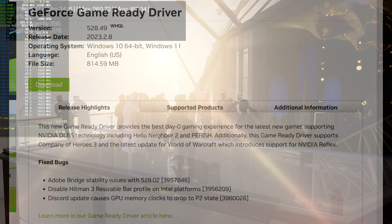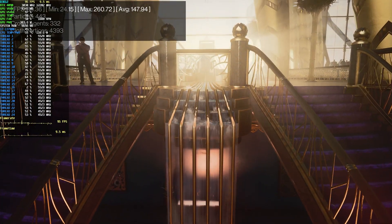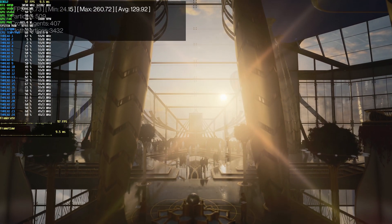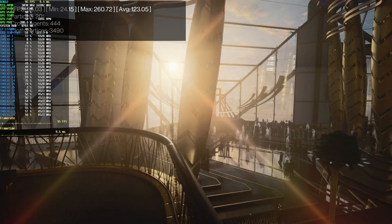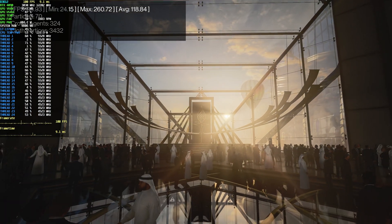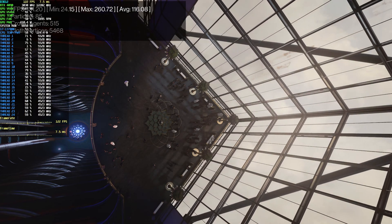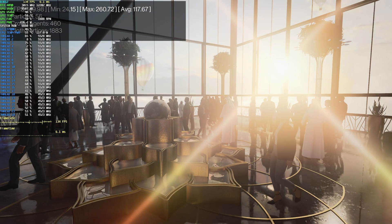I wanted to also go over how I benchmarked these games. I tested all games at 4K, and I enabled ray tracing and DLSS in games where it was available. These GPUs were released at $1500 plus, and people in this segment aren't going to be gaming at 1080p with this kind of hardware. 1440p high refresh, probably, but I just wanted to test at the most GPU bound resolution. People in this segment will probably be interested in taking advantage of high fidelity features like ray tracing, so this gives us a more complete picture.